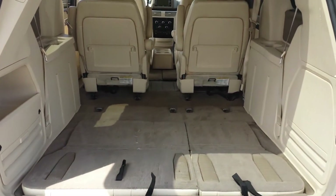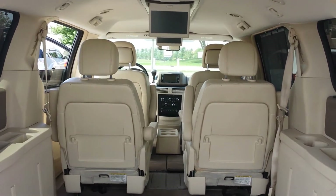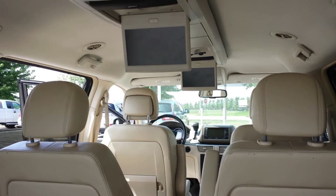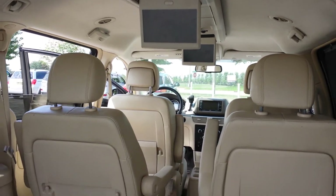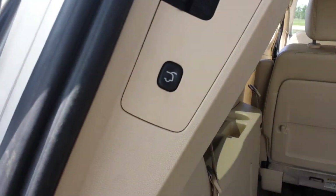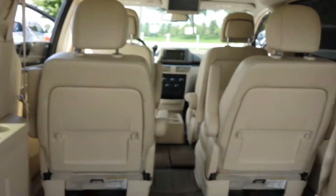The seats are folded down right now, but I wanted to show you your dual DVD player entertainment system for the kids. Power lift gate button right through here, or you could do it right through the key fob — it's a very simple setup.